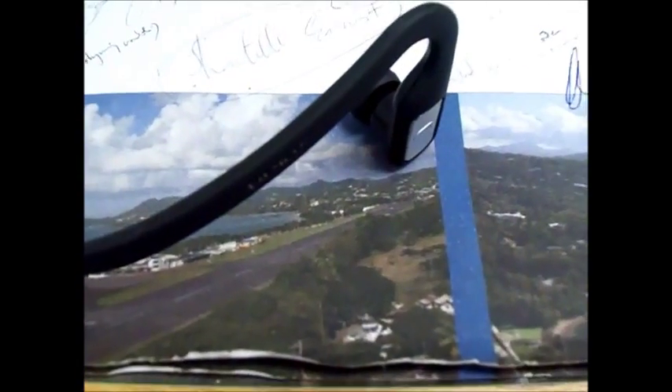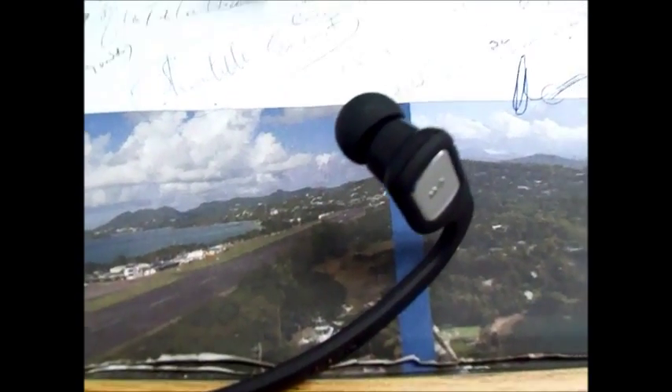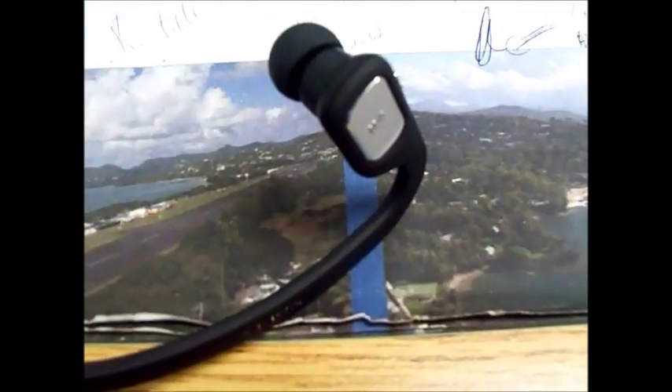The bigger headsets have nice bass output, I'll give them that. But with this one, the small size makes it a pro. The bass output being weaker is a con, but the small size outweighs that in my opinion.